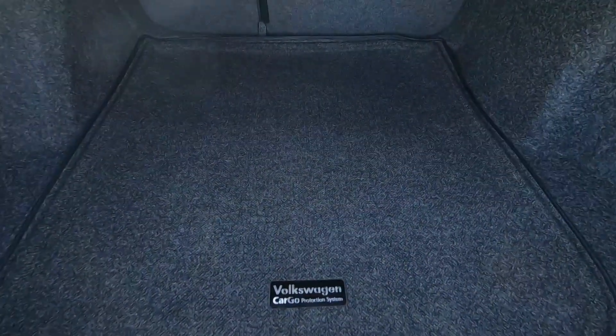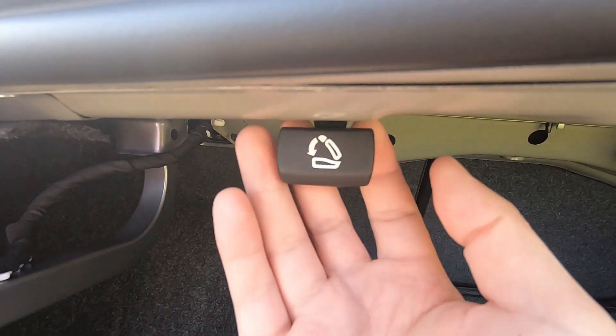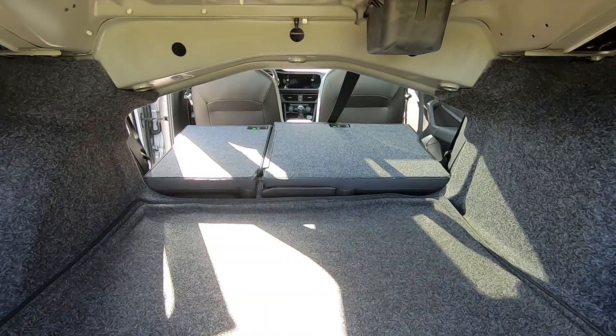The least exciting part of this GLI is the trunk. It has no frills back here. However, it's big enough for strollers, golf bags, or groceries. And yes, the back seats in the second row do fold down for more cargo room.